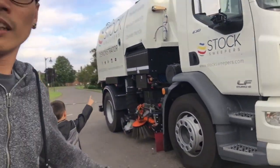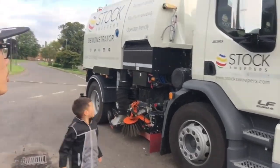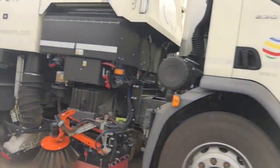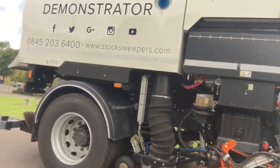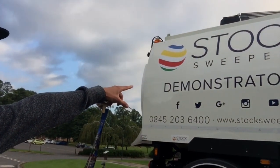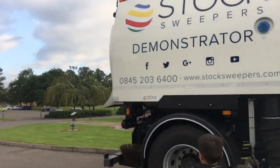That's awesome - there's a big cab. So that is the - what is it called? The Stuck Sweepers, StuckSweepers.com. And you can go on Facebook, Twitter, Google, and Instagram.